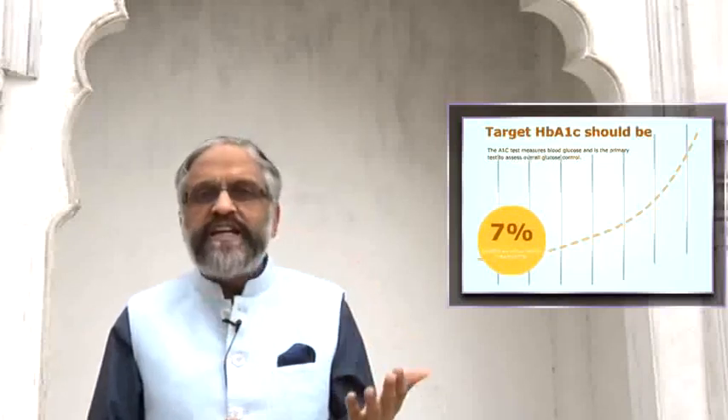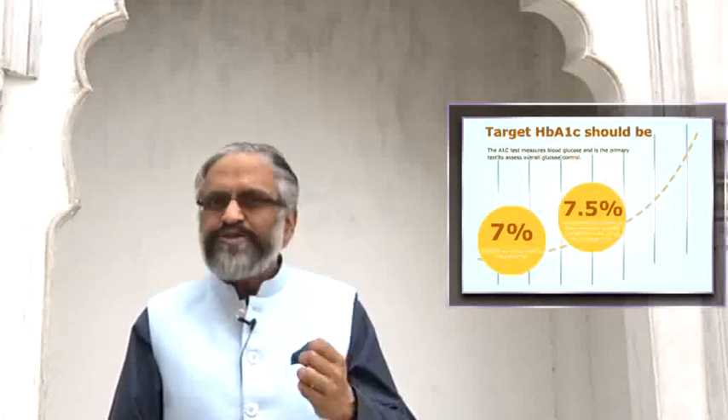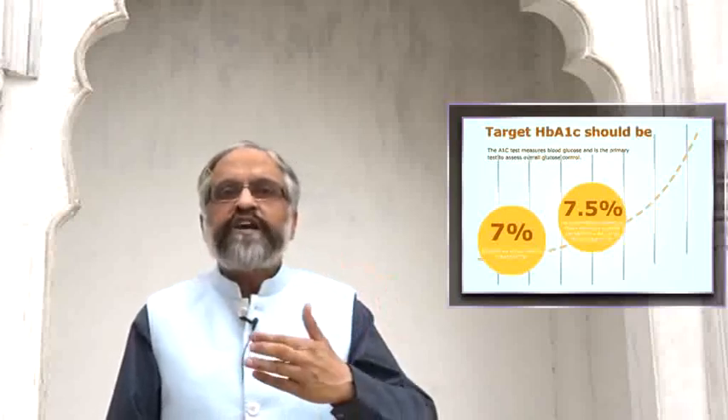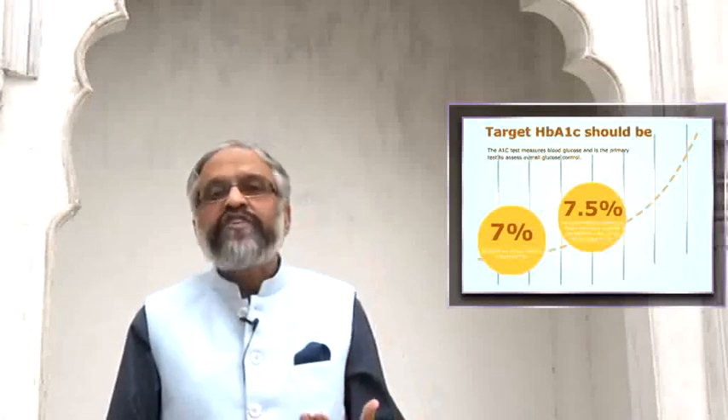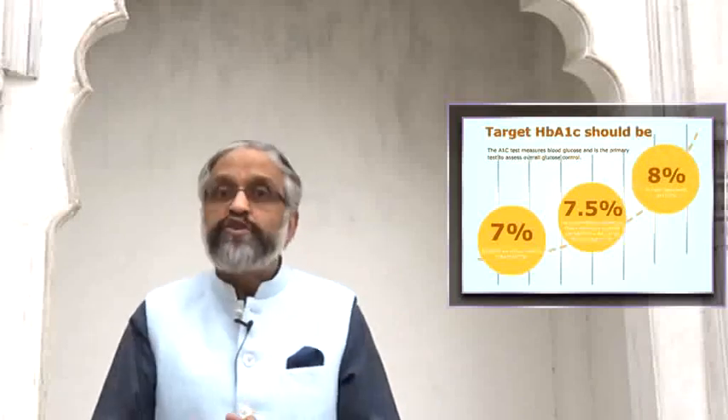For some elderly patients, or those who have multiple complications, or those who are prone to low blood sugars, we can target 7.5% and in rare cases even up to 8%. But that is not the norm — that is not the usual advice.